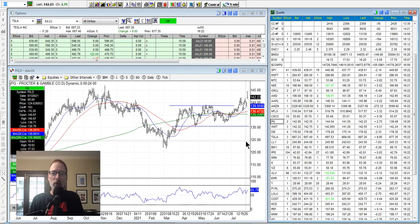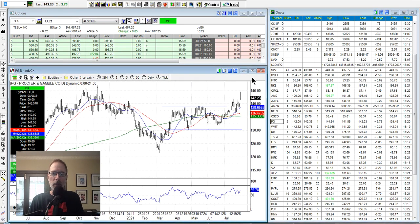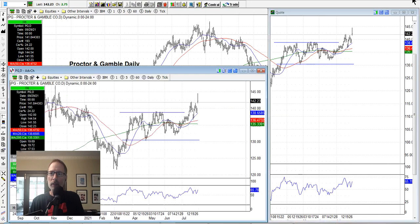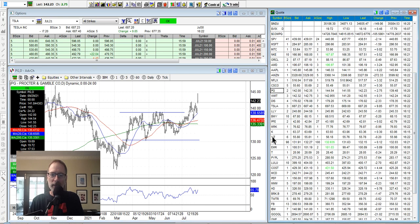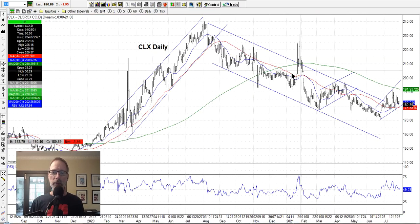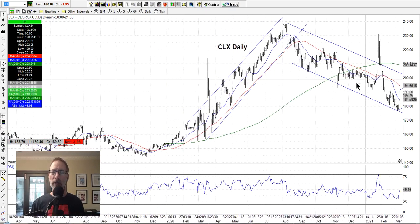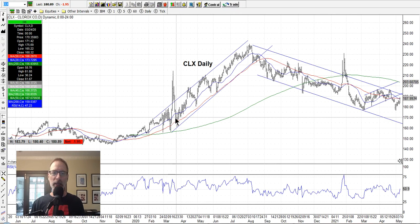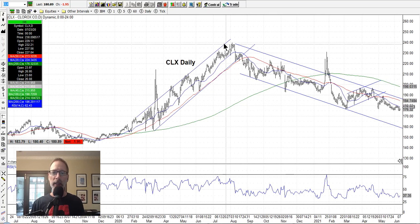Procter & Gamble had a pretty good move with some good earnings. It was in a sort of sideways channel and has started to move higher. Clorox — here at the beginning of the pandemic it was in a nice major uptrend since everyone was buying Clorox wipes, and then it started to push down, entering a new downtrending channel. There's a point where you have to say the uptrend is over — it kept moving lower, got knocked back down every time it started to come along the 20-day or 50-day moving average.